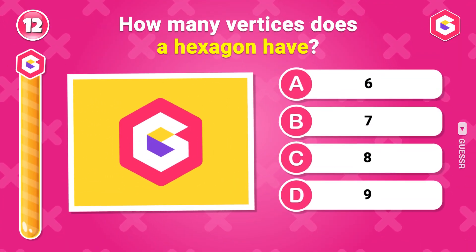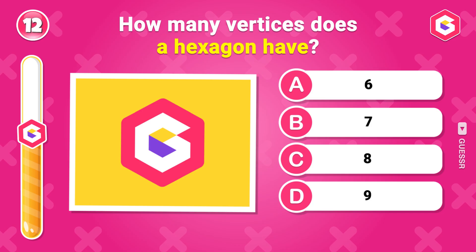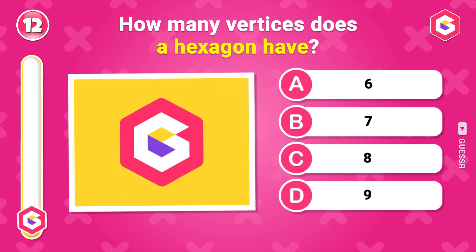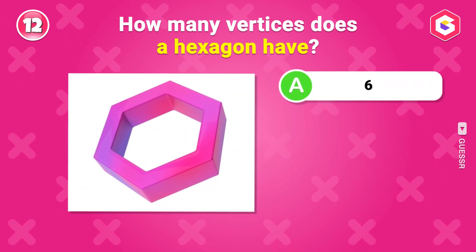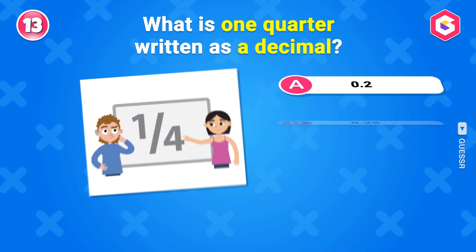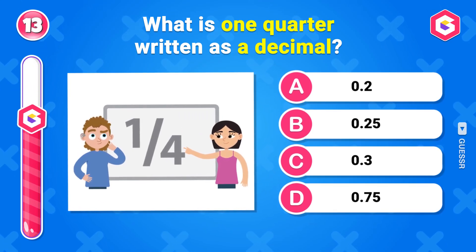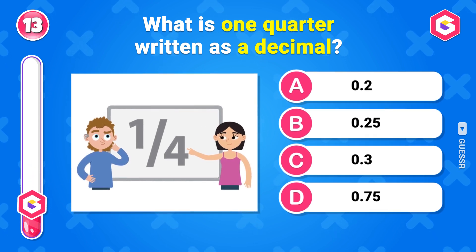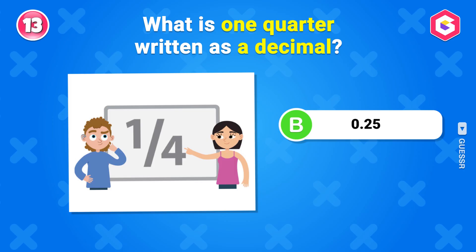How many vertices does a hexagon have? 6 vertices. What is 1 quarter written as a decimal? 0.25.